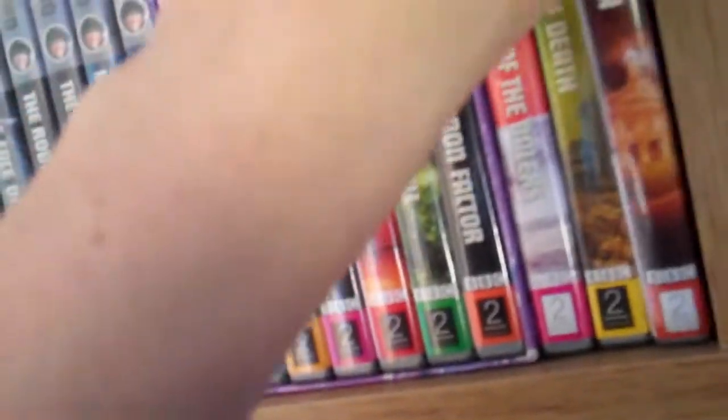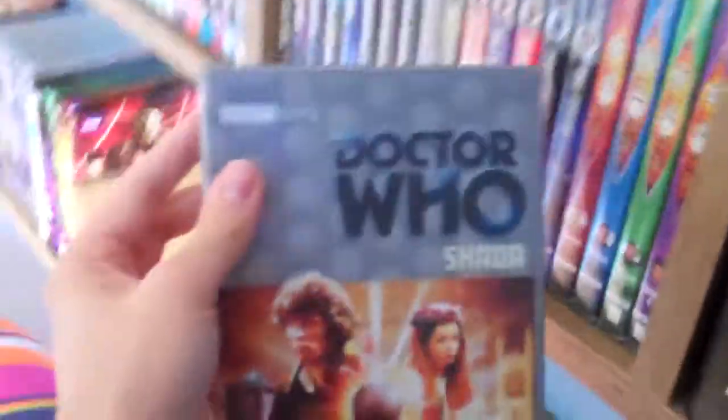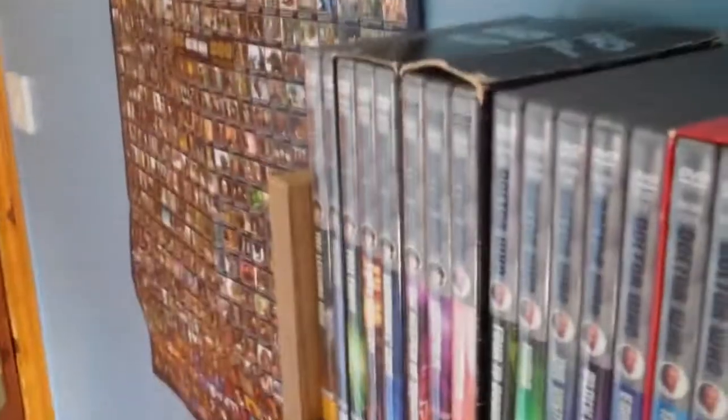That does it for the Key to Time. Moving on to the only three stories I have from Season 17: Destiny of the Daleks, City of Death, and Shada — which is new to my collection. Now I'm moving down to the next row, starting Tom Baker's final season, Season 18. By the way, I now have a complete run from Shada to The Time of the Doctor.